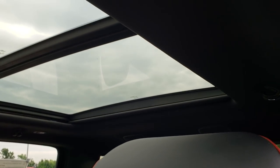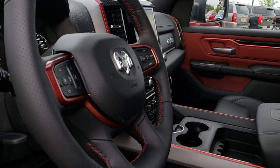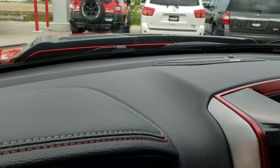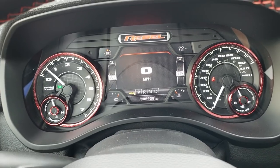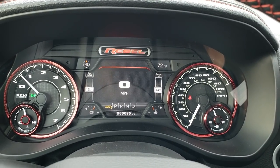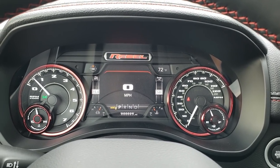This particular one has the Vista roof, which really brightens everything up in here. The steering wheel is red-accented with red stitching. This one has the seven-inch TFT display and the Rebel instrument cluster, which is special for this truck — with the red outlined speedometer, red outlined tachometer and everything. Very cool.